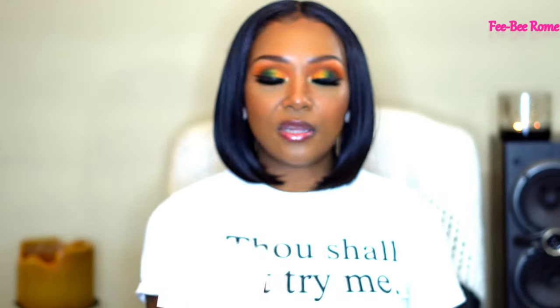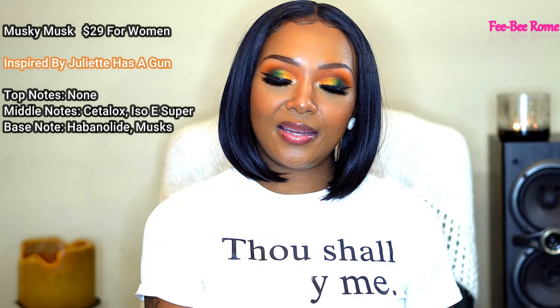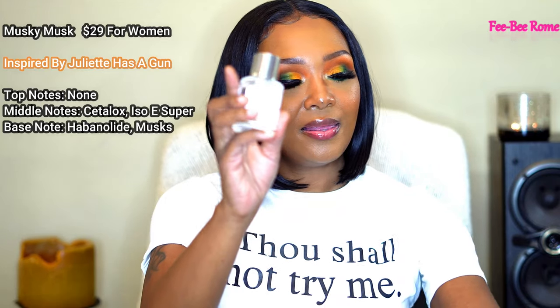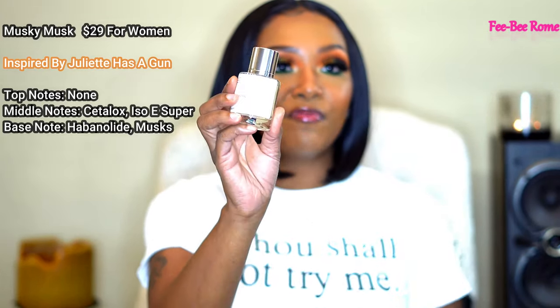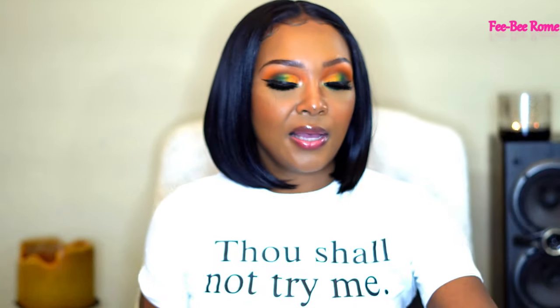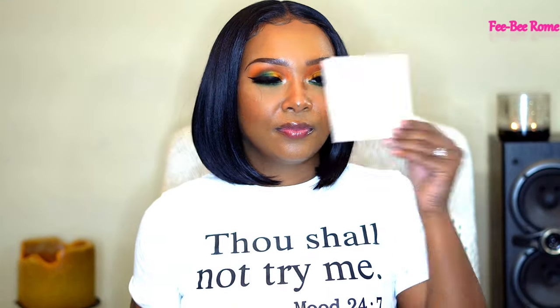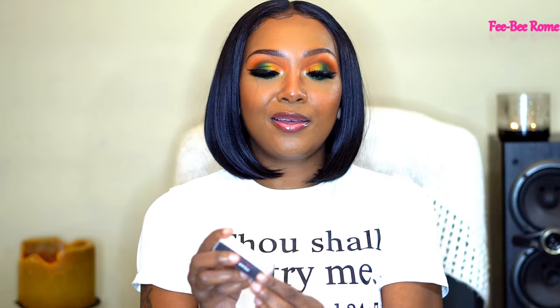You get a card that tells you the name, the notes, and everything the fragrance is all about, and of course the scent it is inspired by. This one is inspired by Juliet Has a Gun. It's a 50 milliliter bottle, so we get a lot of perfume. I'm going to spray this on the card and let it set, and spray the sample on my wrist.